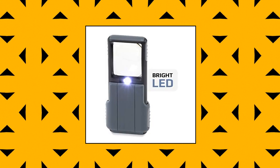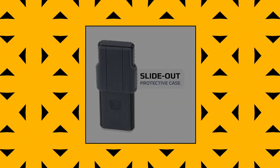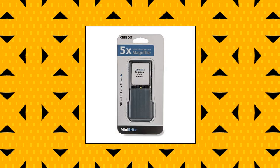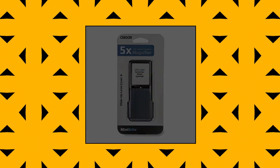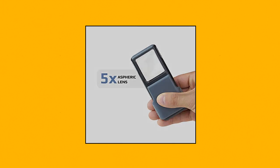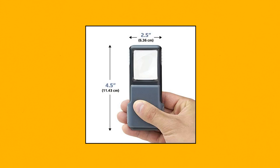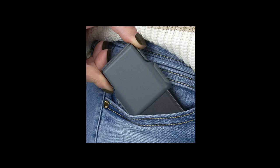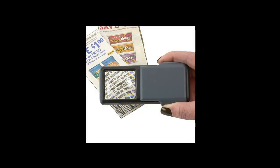Carson Mini Bright Lighted Magnifier — a pocket magnifier containing a powerful 5x aspheric lens with a bright built-in LED light. Lens diameter is 1.3 by 1.5 inches. Features a built-in sliding protective case; compact, lightweight, and portable. Uses three AAA batteries. Backed by Carson's Limited Lifetime Warranty.